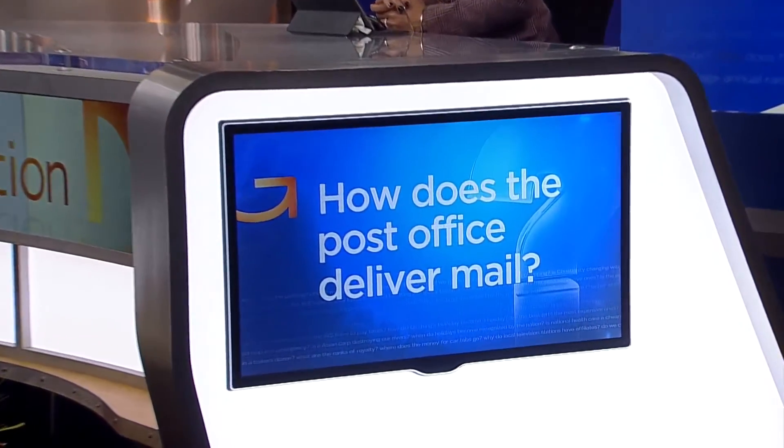This busy holiday season, the U.S. Postal Service has delivered more than 10 billion packages and pieces of mail. It takes a lot of workers and a lot of technology. So, how does the post office deliver mail? Good question. Here's Heather Brown.